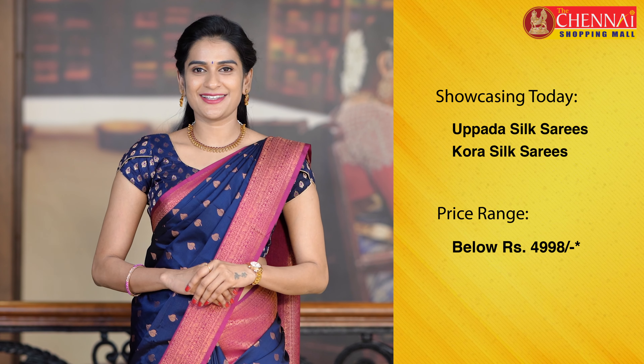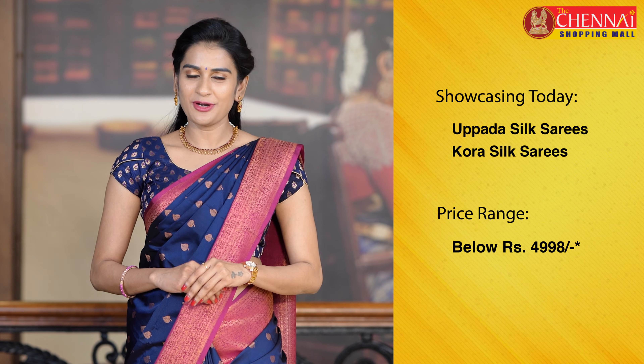Hello and welcome to the Chennai Shopping Mall online store. I am Shrithika. Today I am going to take up silk and kora silk sarees. These sarees are very exclusive with very beautiful colors. The sarees are just 4998 rupees. So I am going to take a look at the exclusive sarees for this day.